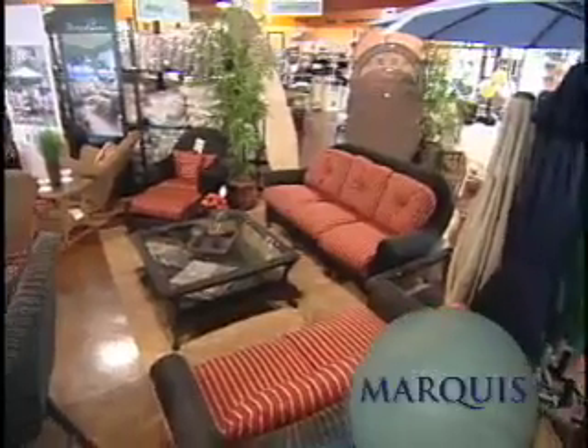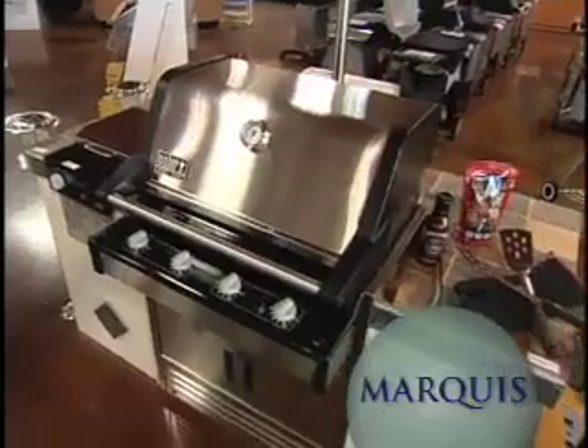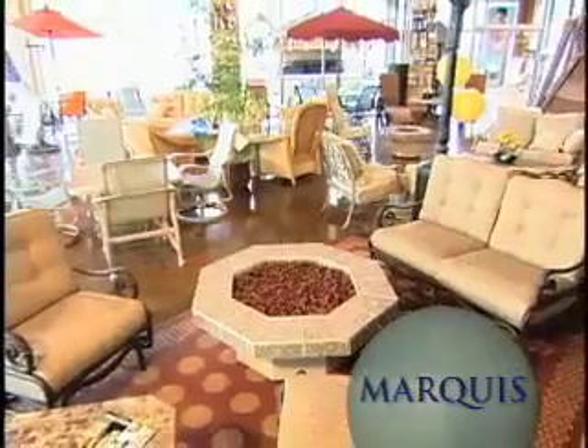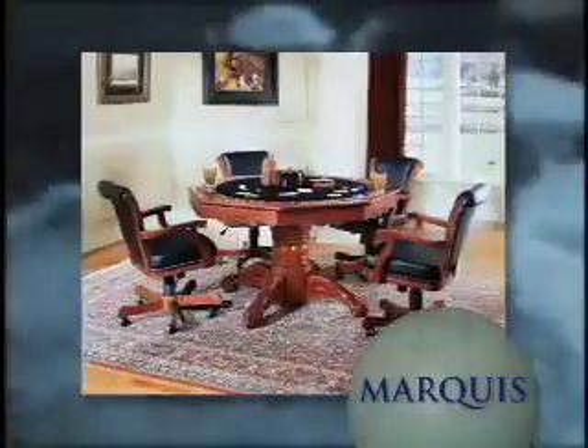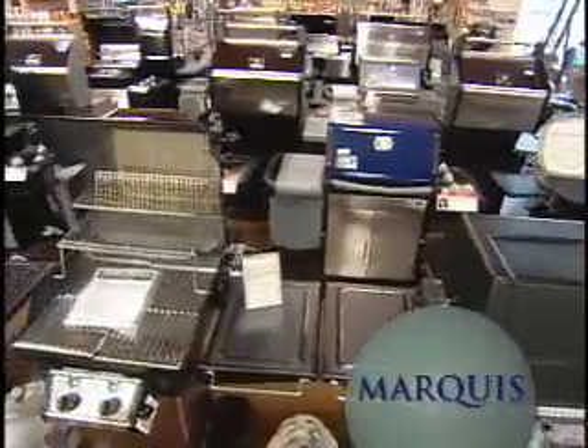At Marquee, our goal is to enhance our customers' lives by providing quality products in a pleasant shopping environment. You can feel comfortable knowing our customer satisfaction guarantee and price match policy helps ensure every purchase you make at Marquee will be your best decision. Come visit Marquee today and experience for yourself how you too can turn your life into a lifestyle with the help of Marquee.